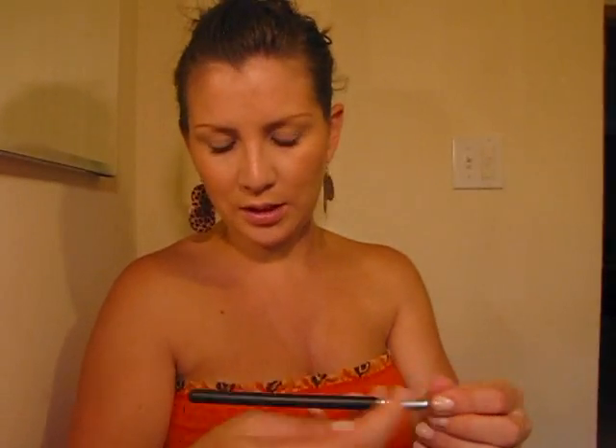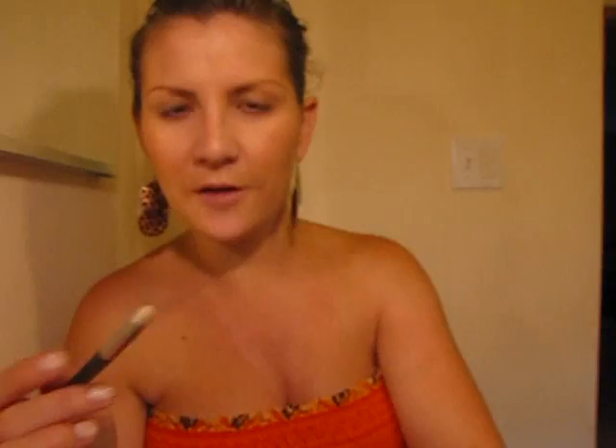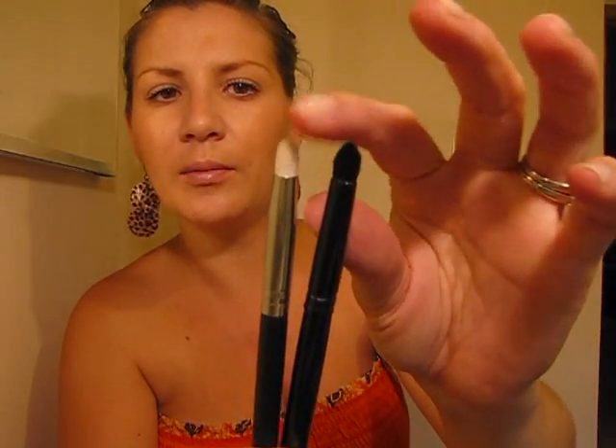I also bought one that's very similar to that one. This is the Precision Detail — it's the Pro one with the white hair. It's a little bit stiffer than the crease brush; this one is definitely more soft, while this one is more stiff and dense. These are both perfect for blending tiny details and doing crease color.